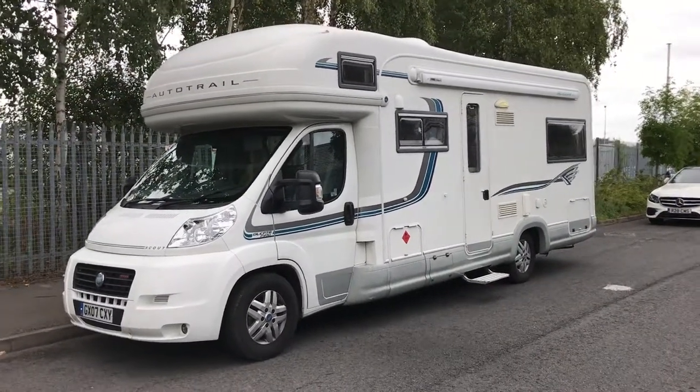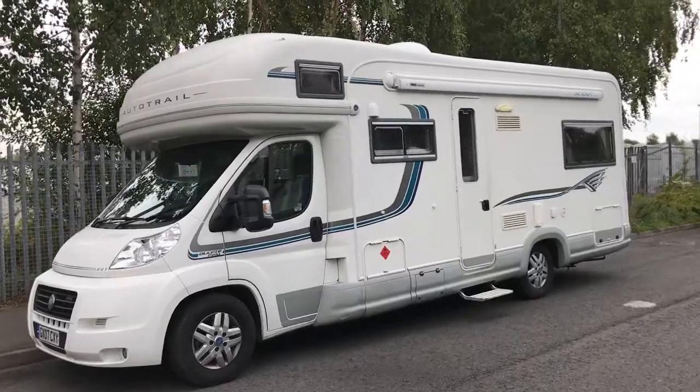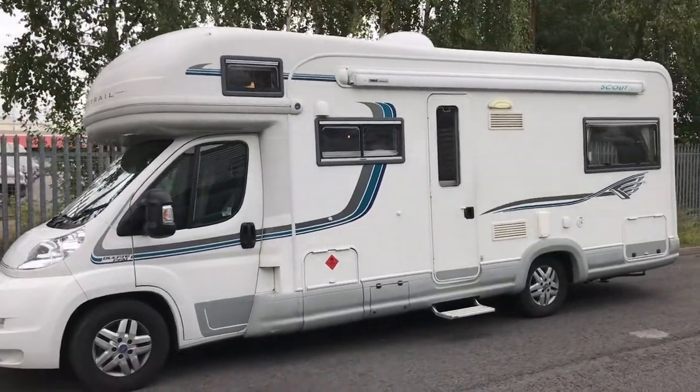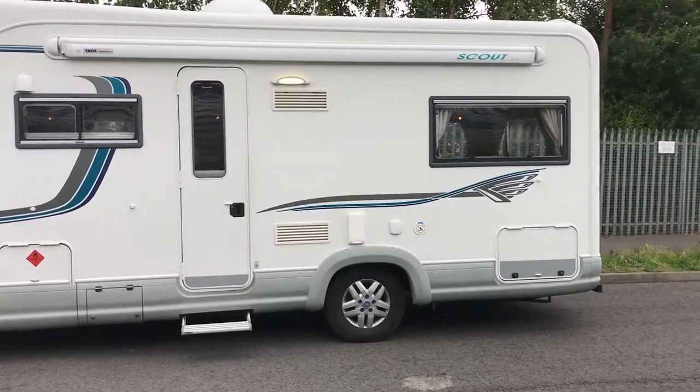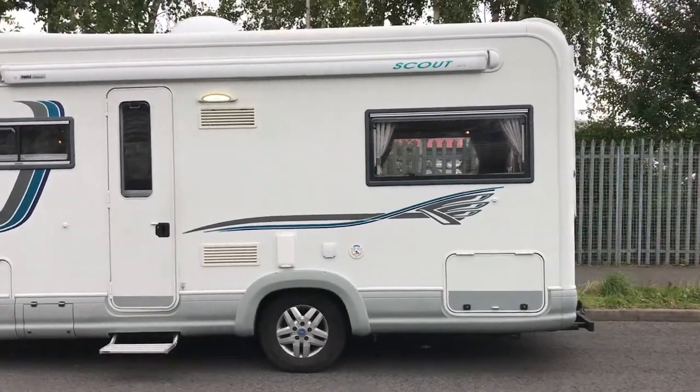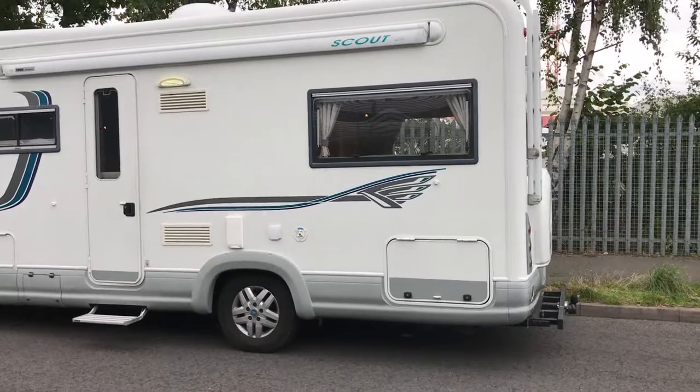Hello and welcome to WeBuyAnyMotorCaravan.com. Today we've got an AutoTrail Scout. This is a 2008 model six berth motorhome. This particular one has the SE pack.